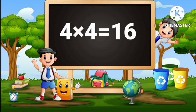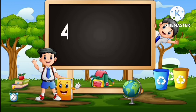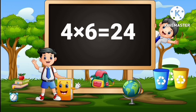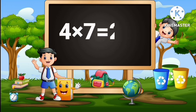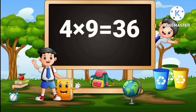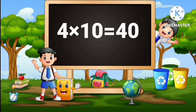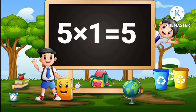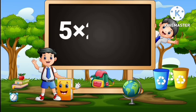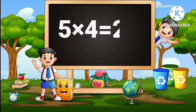4 fours are 16, 4 fives are 20, 4 sixes are 24, 4 sevens are 28, 4 eights are 32, 4 nines are 36, 4 tens are 40. 5 ones are 5, 5 twos are 10, 5 threes are 15, 5 fours are 20.